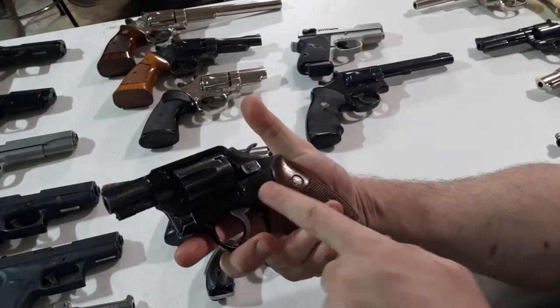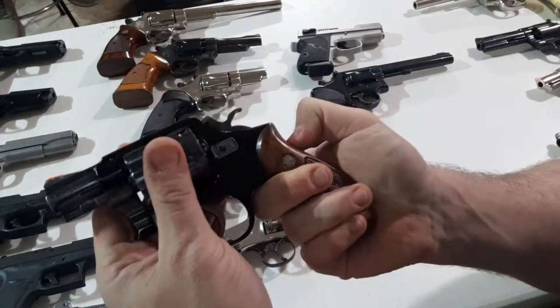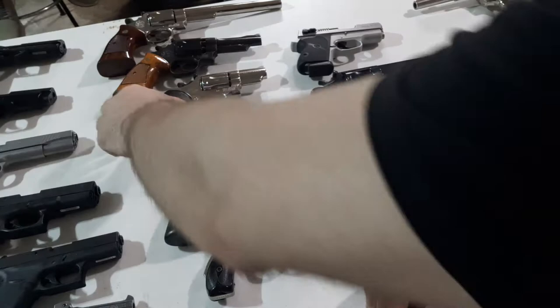Then they came out with the Model 12. This is the aluminum frame. Have a look at this — only 17 ounces. Can even be a pocket snub. Great trigger on that as well.